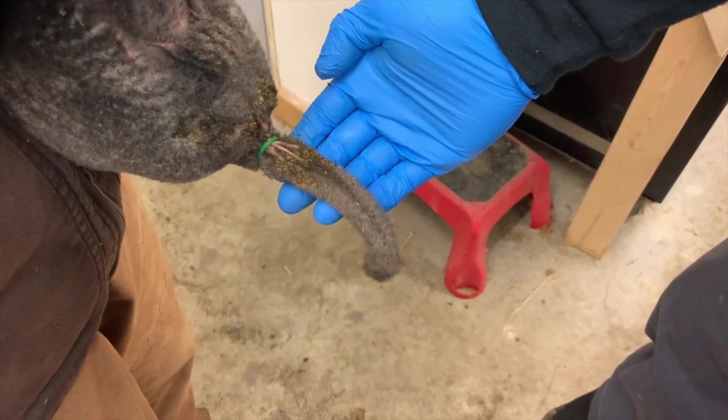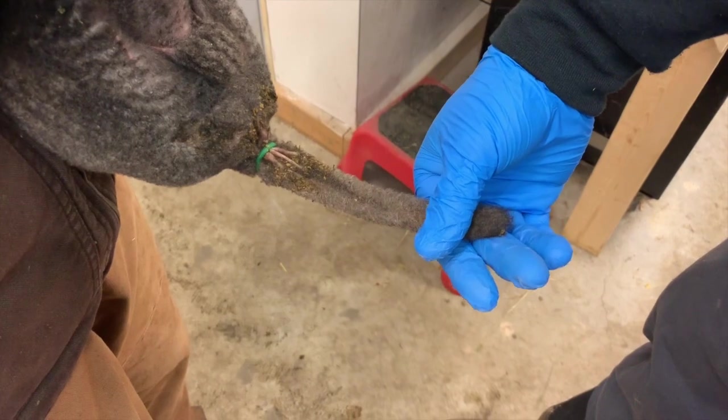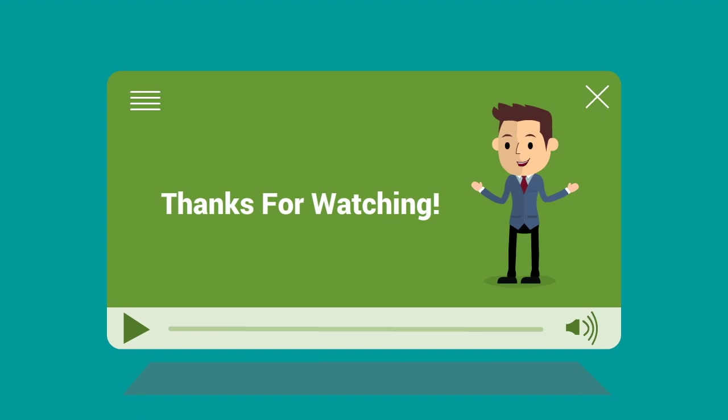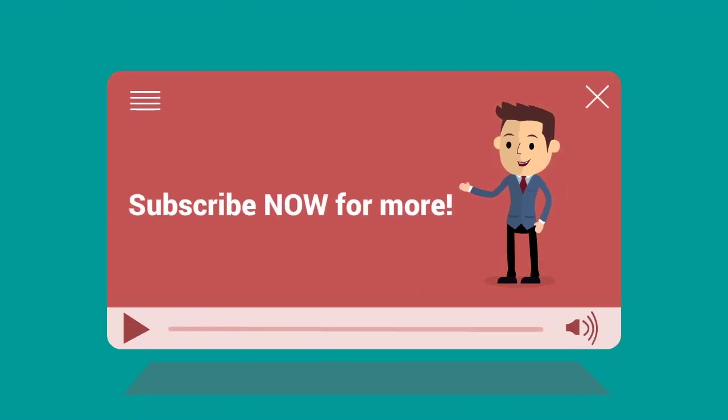If the lamb is more than a week old and you need to dock them, this is something you need to contact your veterinarian about. We sincerely appreciate you watching our videos and we hope you enjoyed it as much as we enjoyed making it for you. Thank you very much for watching, and as always, you've got to subscribe — subscribe now, it helps us out immensely.